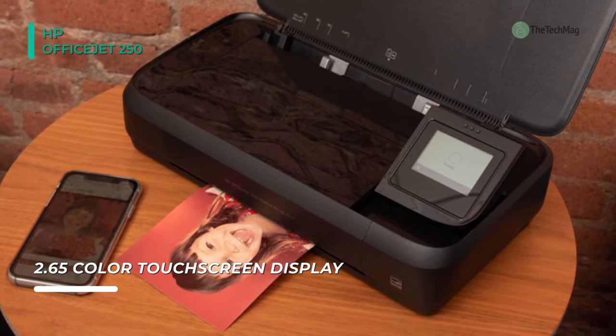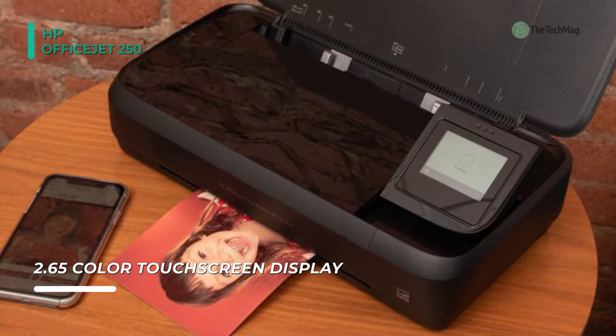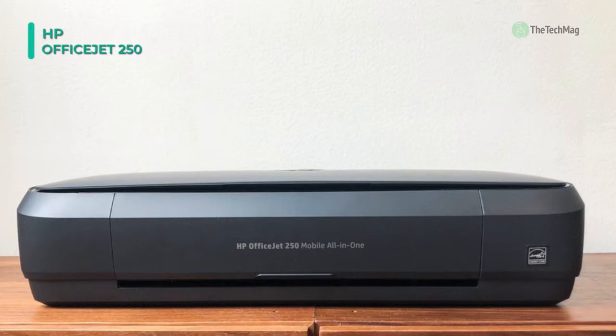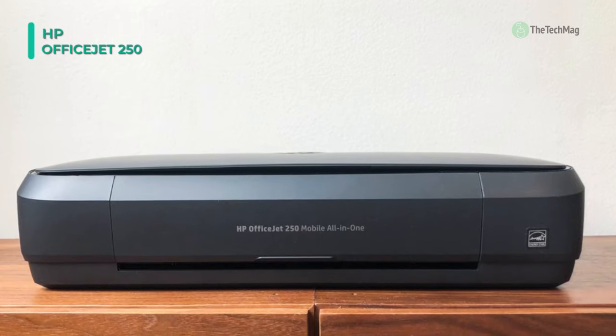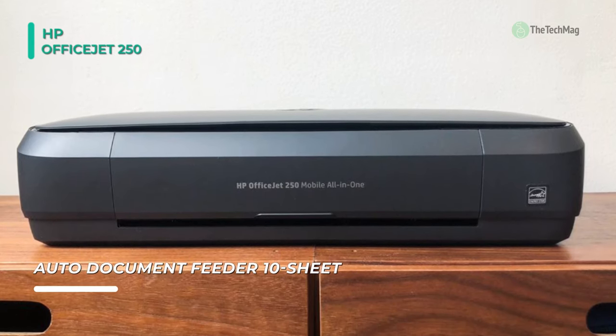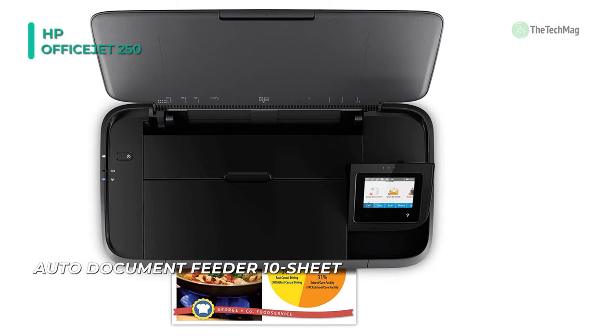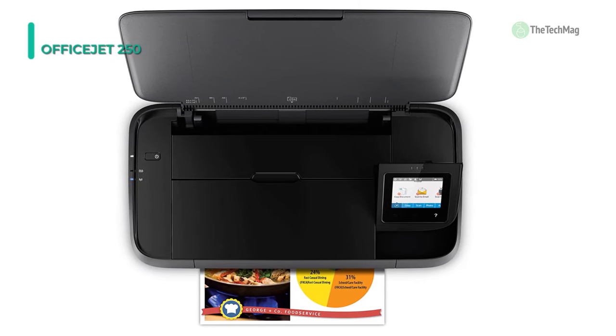It can also work at high speed with ISO-rated print rates of 10 ppm in black and 7 ppm in color. Additionally, a 50-sheet ADF permits batch jobs and can work with documents ranging in size from 3 by 4 inches up to 8.5 by 14 inches. The unit is quite durable as well with a 500-page monthly duty cycle. Plus, it has standard USB 2.0 connectivity in addition to the wireless options.